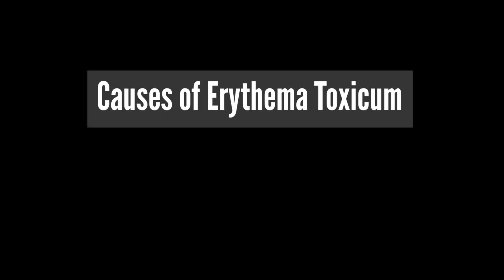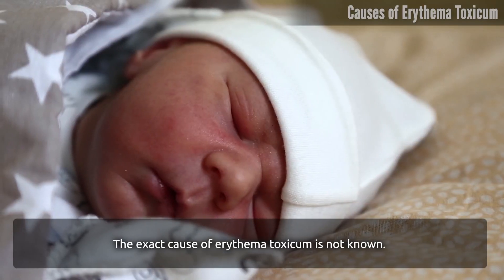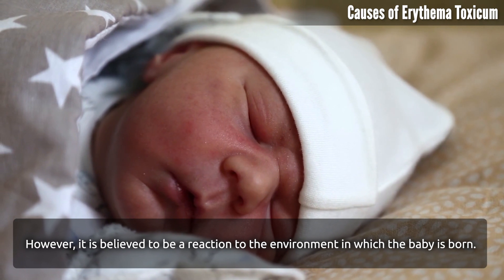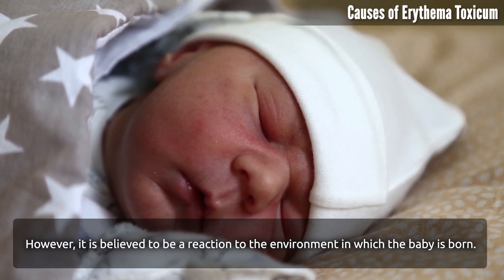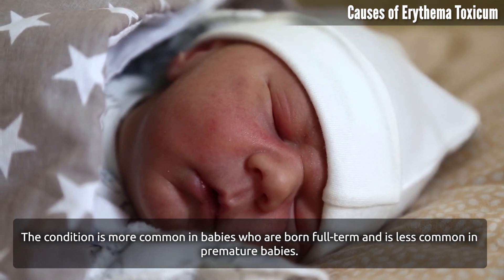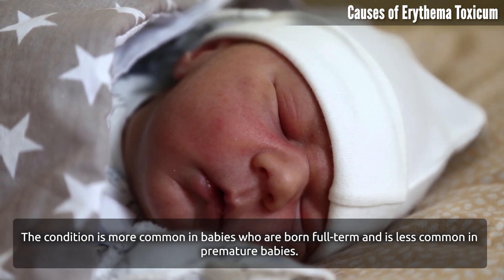Causes of Erythema Toxicum. The exact cause of Erythema Toxicum is not known. However, it is believed to be a reaction to the environment in which the baby is born. The condition is more common in babies who are born full term and is less common in premature babies.